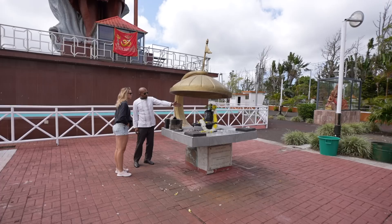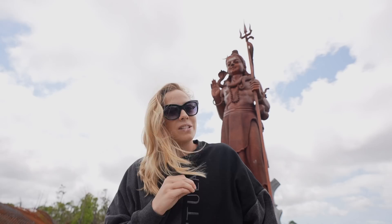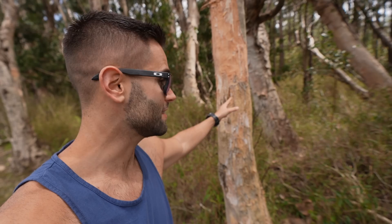Behind me is Shiva — 108 feet tall, took over five years to build. The reason it's 108 feet is because he reincarnated himself 108 times. We also made a quick stop on the side of the road — those trees are actually papyrus trees, what was used back in the day by the Egyptians. The first map of the island was actually written on the bark of that tree.